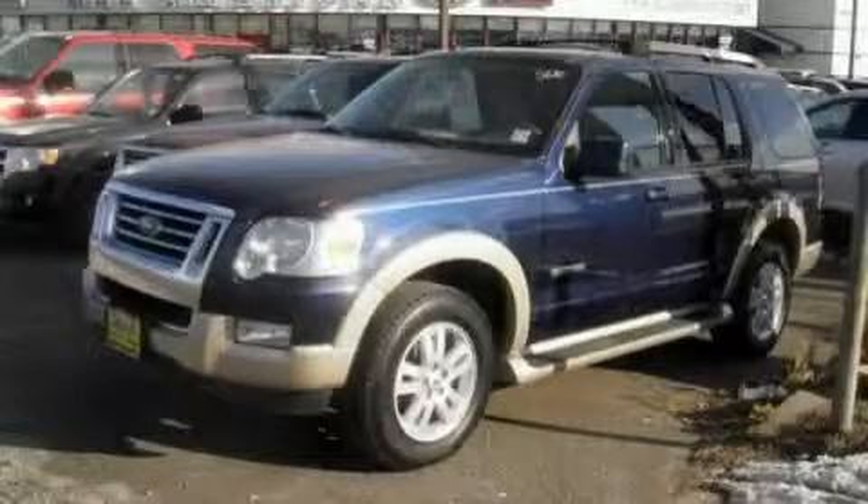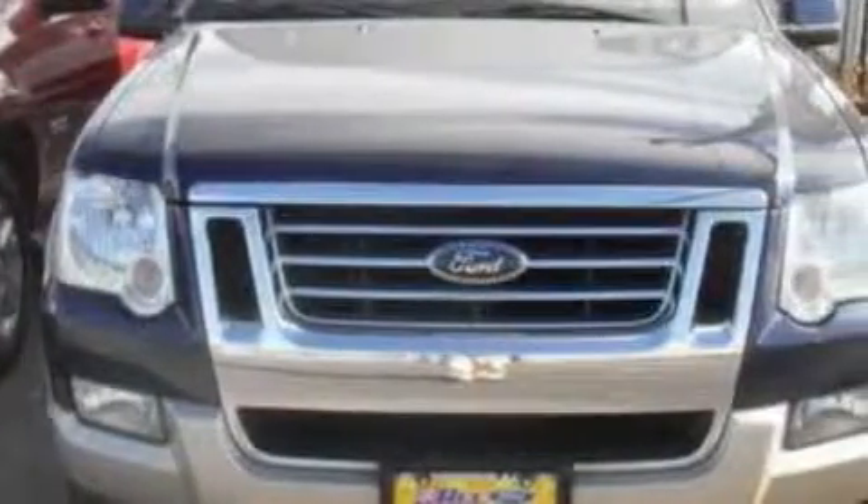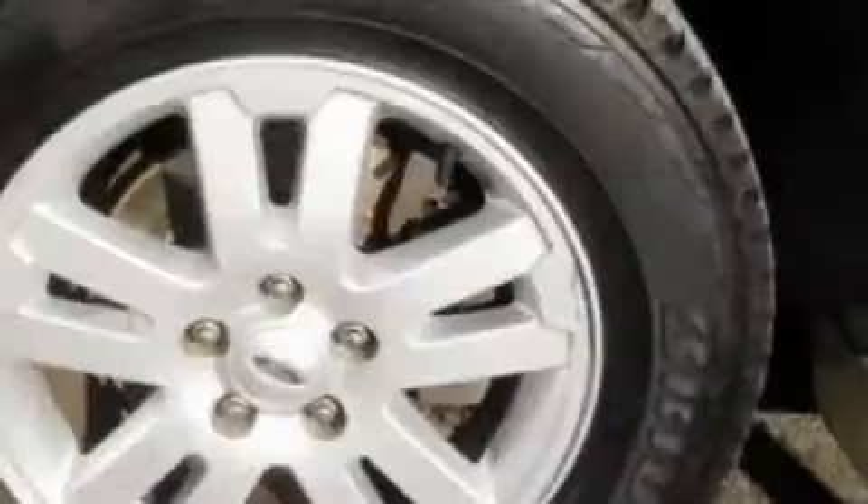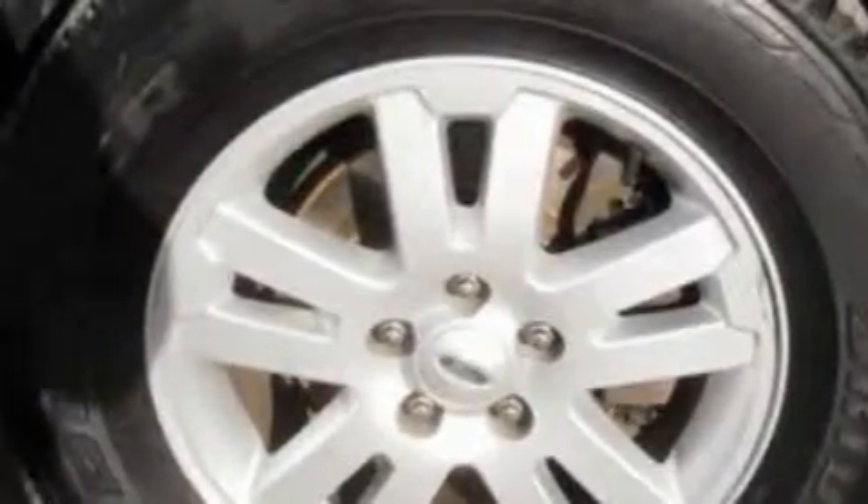This is a 2007 Ford Explorer, a big SUV for big fun. This Ford's list of numerous features includes a power driver's seat, a power sunroof, a premium audio system, a CD player, a parking aid, side curtain airbags, and this vehicle has just over 56,000 miles.